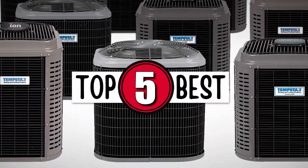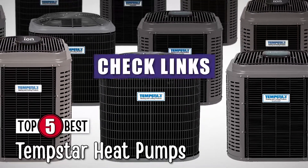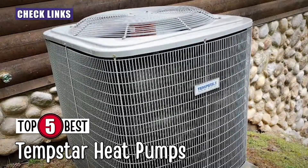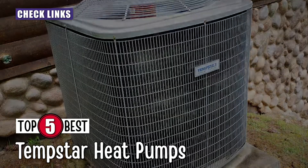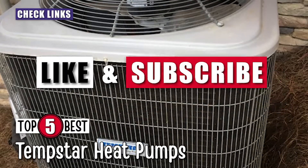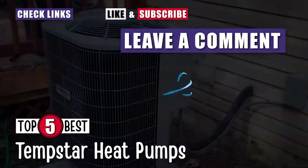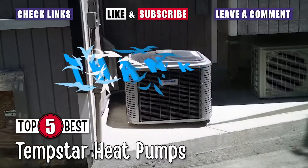There you have it — our top 5 Tempstar heat pumps on the market. Check out the links in the description below for detailed information and the latest pricing. If you thought this video was helpful, please smash that like button and consider subscribing. If you didn't, I'd love to know why in the comments below. Thanks for watching, and I'll talk to you in the next video.